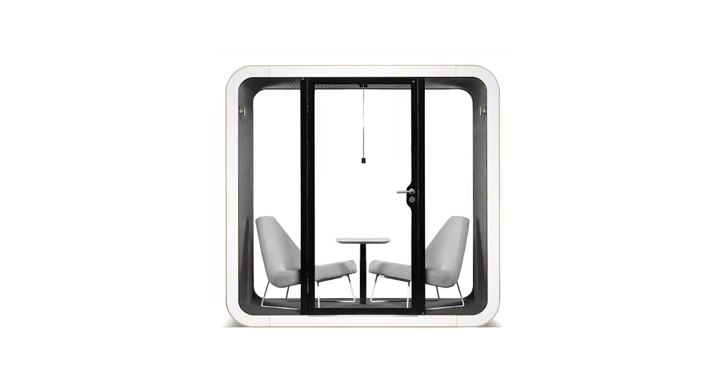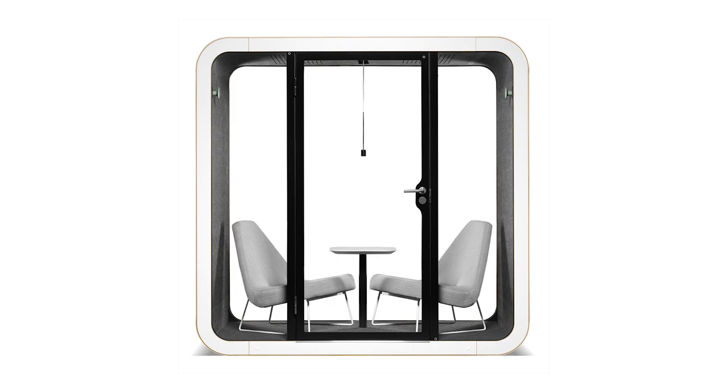Also, be sure to check out Framery Q, which adds space and comfortable accessories for the use of two people, allowing them to have meetings, brainstorming sessions, and important one-on-one conversations.